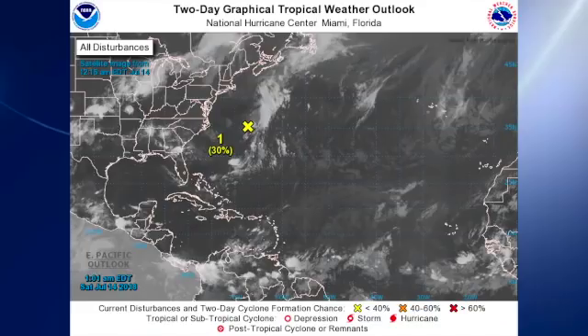And the tropics — wow, the tropics have become much quieter. There's the ghost of Beryl as it moves across the open Atlantic northwest of Bermuda, and we expect it to dissipate as it moves over colder water.